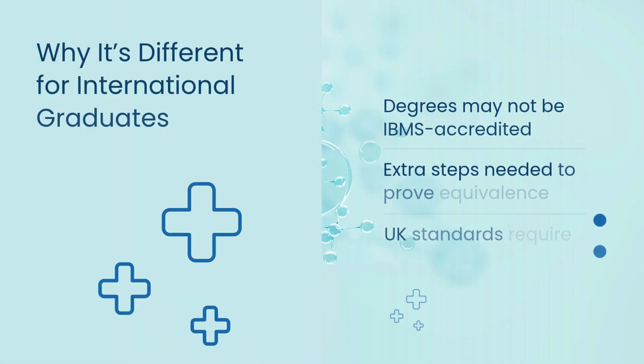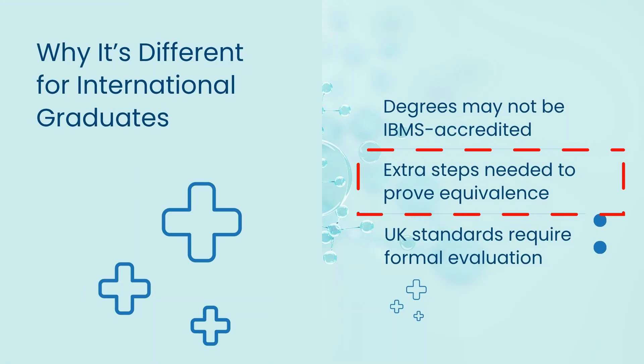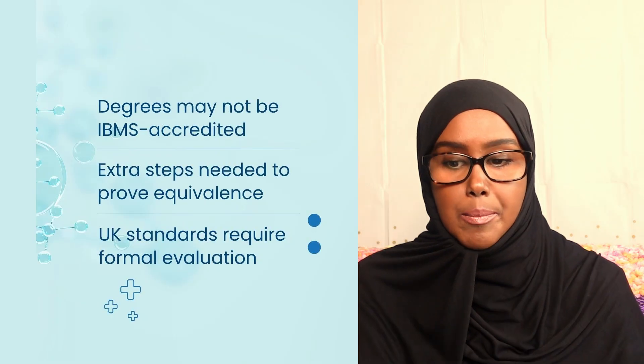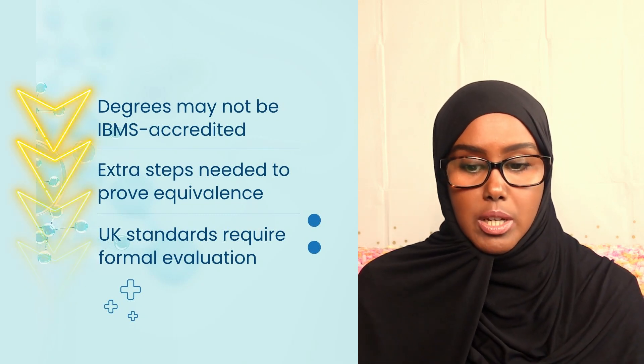So why is it different for international graduates or applicants? Your degrees might not be IBMS accredited. Last week I explained the IBMS and HCPC and the importance of IBMS degree accreditation. You might need extra steps to achieve the equivalence required. UK standards might require formal evaluation — the equivalency test, NARIC and similar processes. You need to ask: is your degree accredited? Do you need extra steps to ensure equivalency? Do you need a UK evaluation to meet the standards?